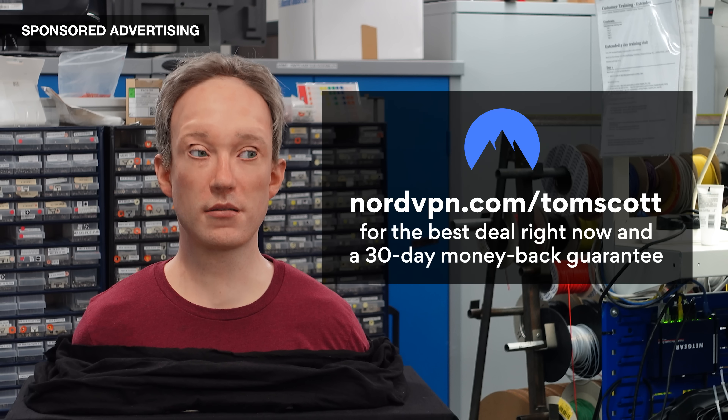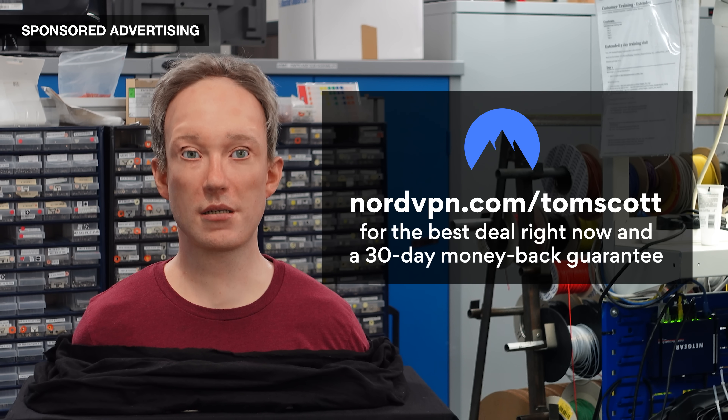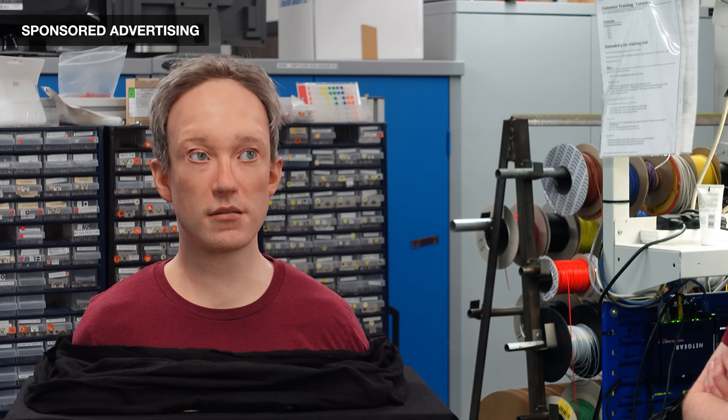And right now, NordVPN has a 30-day money-back guarantee, so if it turns out not to be right for you, no worries — they'll refund you. That's NordVPN.com/TomScott. All right. I think that's a wrap, folks.